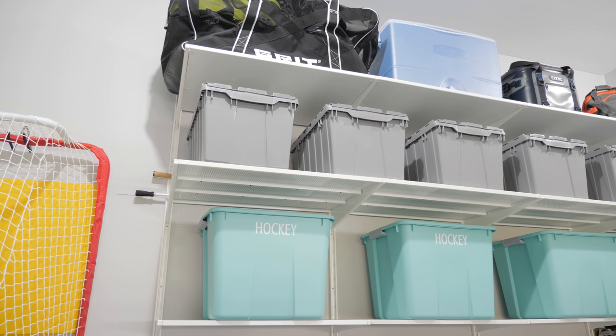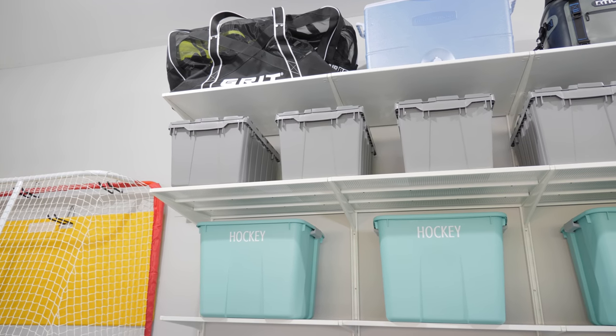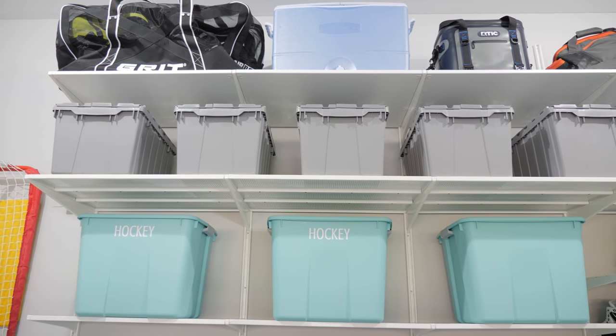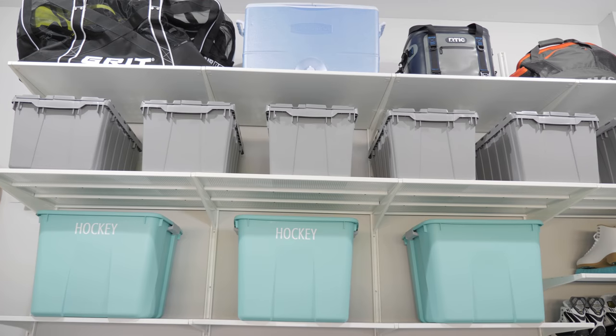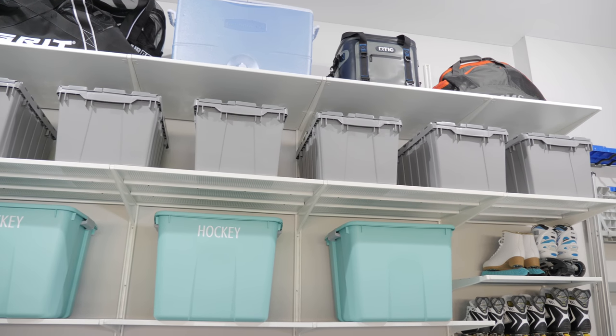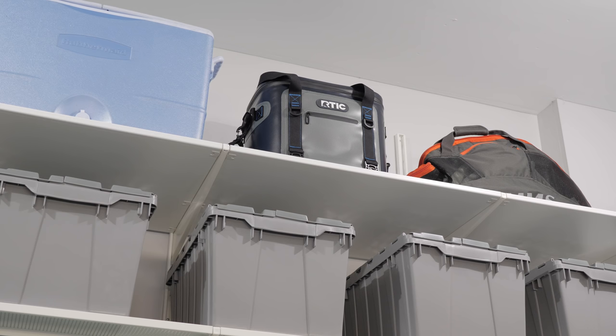We also have a few bins of spare hockey gear that we're waiting for the boys to grow into. Donnie had been storing his fishing gear in his office and in our master closet, so we wanted to give it a better home out in the garage. He didn't love the idea of storing his fishing gear in cute aqua tubs, so we got gray ones for him and they are working out well. The rest of the top row shelves hold the remainder of his fishing gear and a couple of coolers.